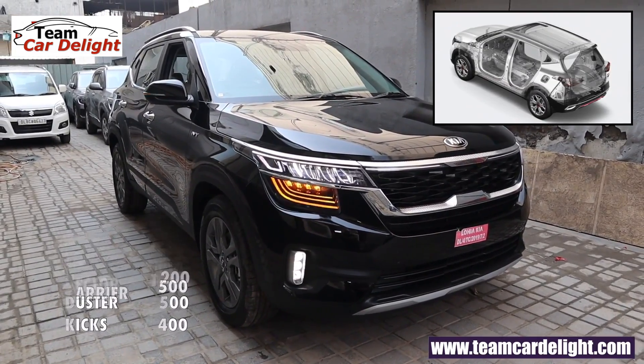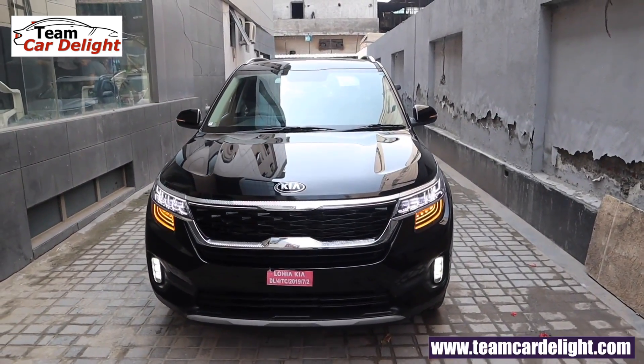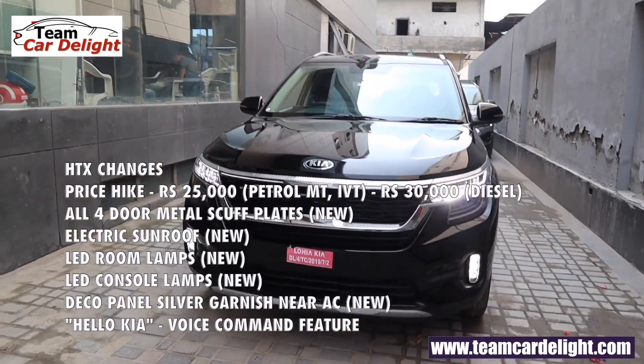This is manufactured at Kia's plant and is a modified version of the K2 platform. A high strength steel structure is used. It used to be more than 10,000 units. It is a front wheel drive vehicle. The updated HTX variant has many new features — you can see the list on screen.